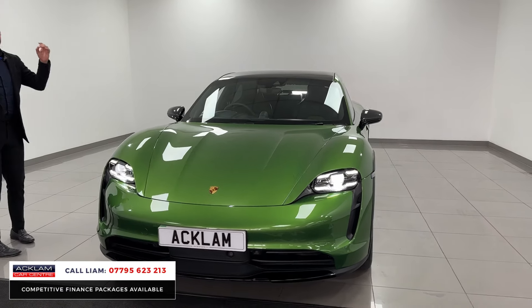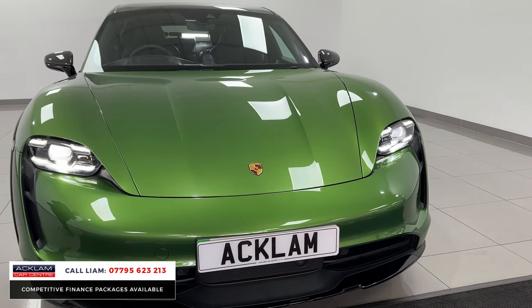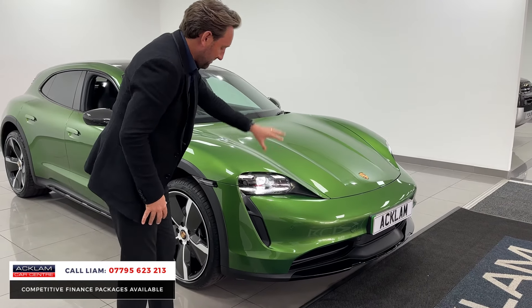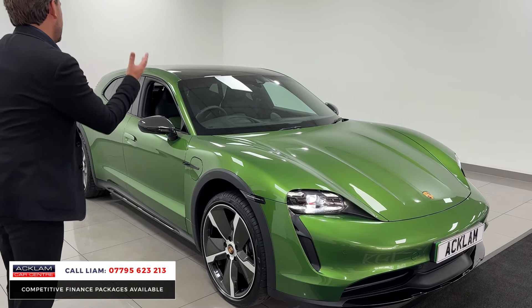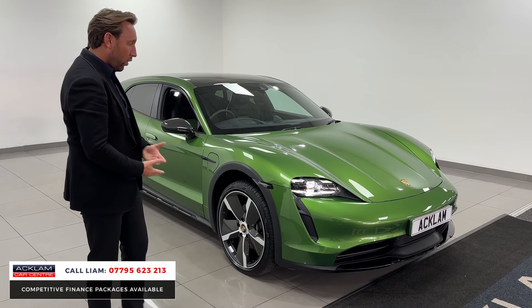You get an unbelievable all-electric Porsche five-seater in a colour called Mambo Green, which is just an incredible bright, in-your-face colour, but I just think it makes it unique. You've got a wonderful LED matrix light. It's even got the 21 exclusive Taycan wheels with the carbon inserts.